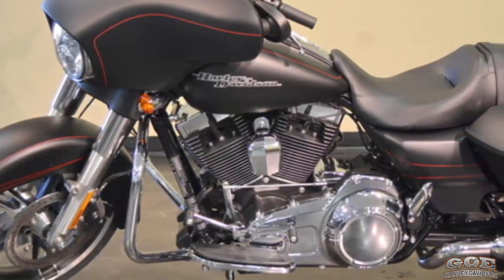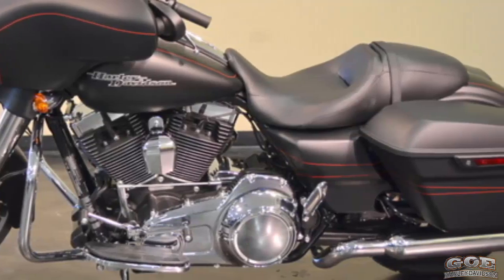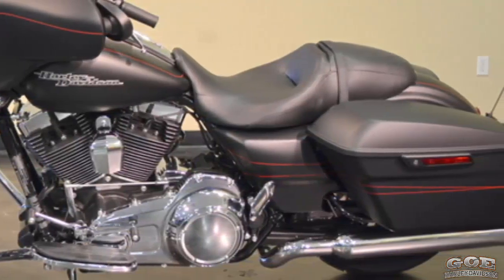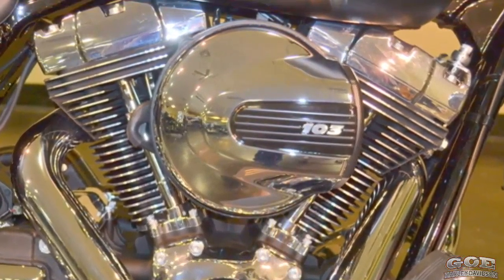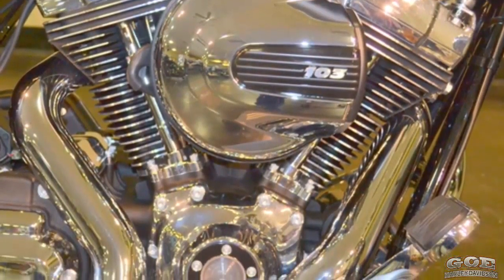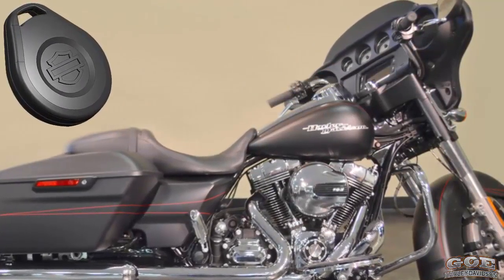ABS brakes, HD security system, and cruise control all come standard. The 2016 Harley-Davidson Street Glide Special Black Denim is for sale at your Harley-Davidson dealer. Optimized cams and high flow intake on the high output 103 engine increases performance.